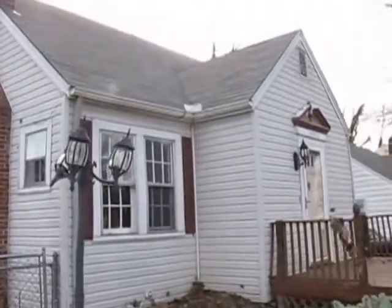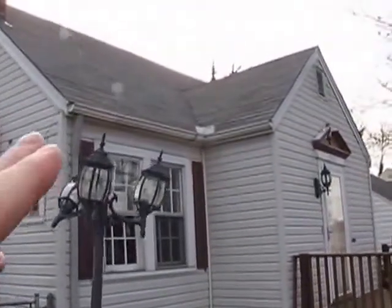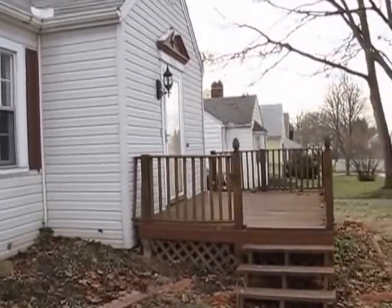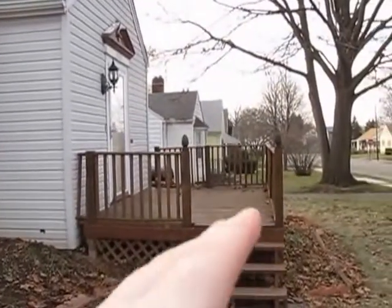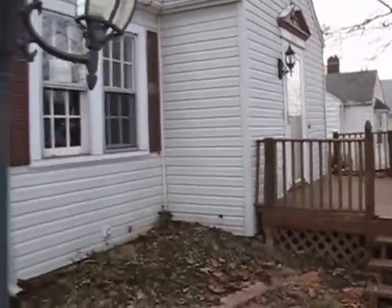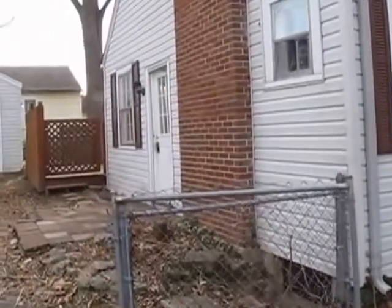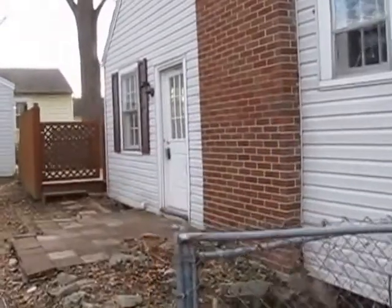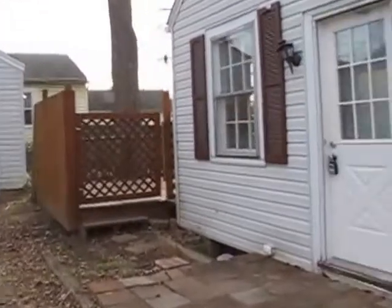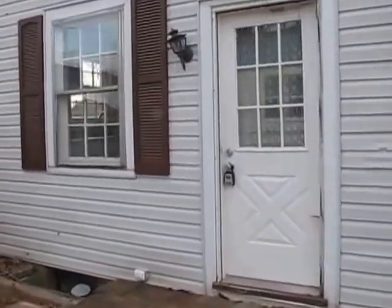Here I am walking up the driveway to the front. One thing you'll notice is we have a brand new roof on this home — just a couple days old. There's a large deck on the front and there's our front door. Most people would probably come through the side door because this is what leads into the kitchen. We do have a good-sized one-car garage here, and there's our side door.